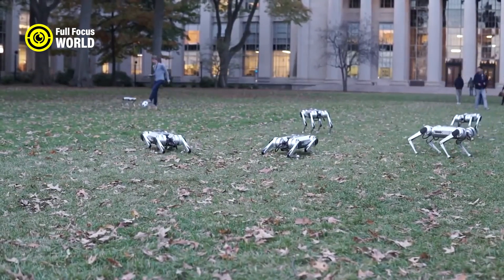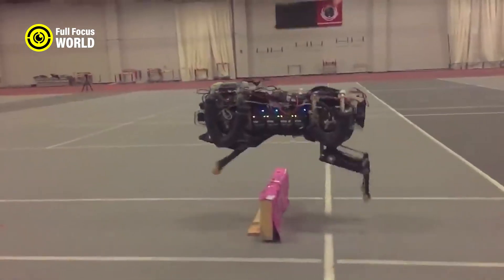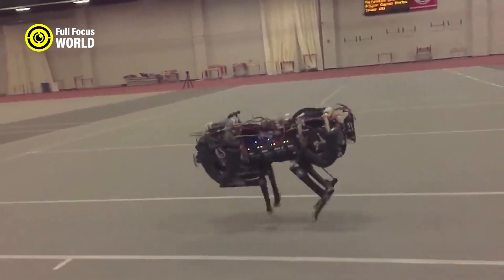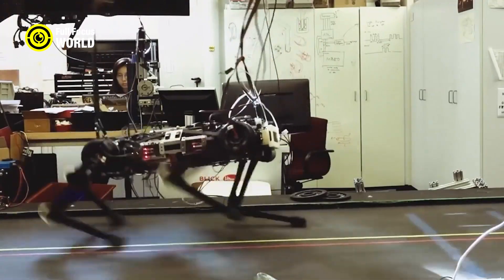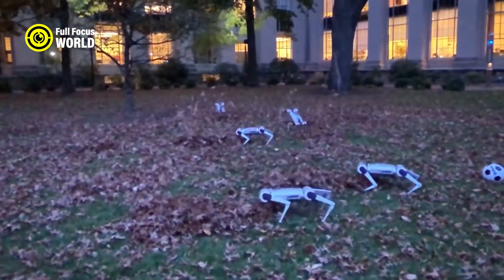They used advanced materials, sensors, actuators, and algorithms to create a robotic system that mimics the cheetah's anatomy and locomotion. The robot has a flexible spine, powerful legs, and a tail-like stabilizer that help it achieve high performance and efficiency.